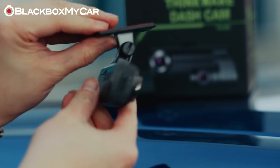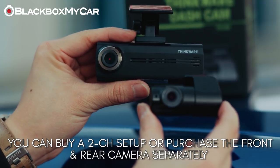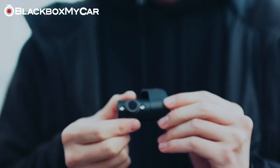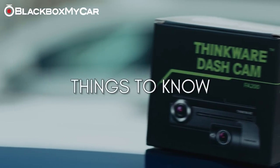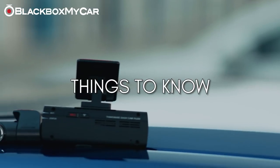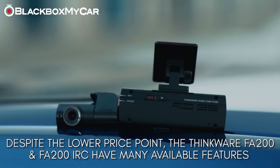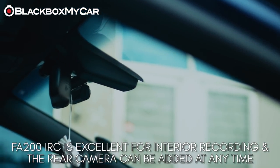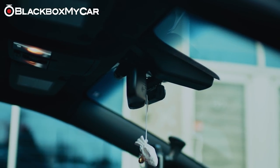You can also purchase just the front camera by itself and add the optional rear camera at any time in the future. The FA200 IRC version even has infrared lights on its rear camera, which is perfect for recording the vehicle's interior. Despite their lower price point, the Thinkware FA200 and FA200 IRC feature many premium functions and are a great way to enter the dash cam market.